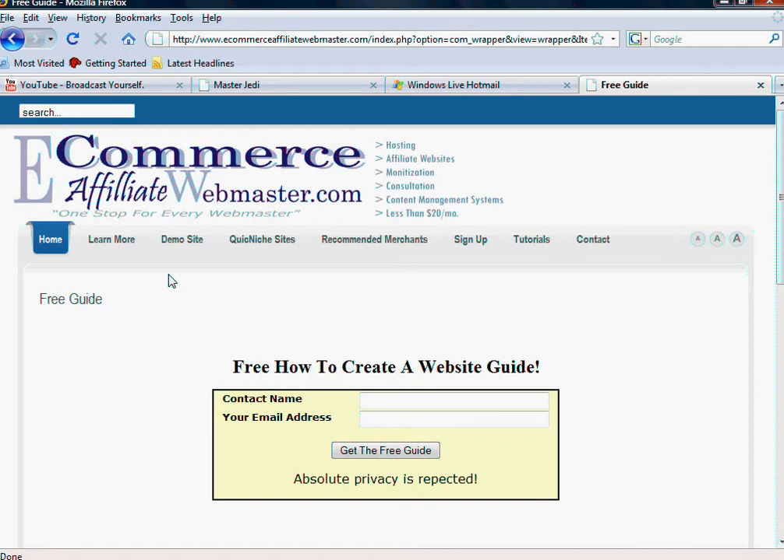It's absolutely free. Your email is not going to be sold or given to anybody else. Your privacy is totally respected.